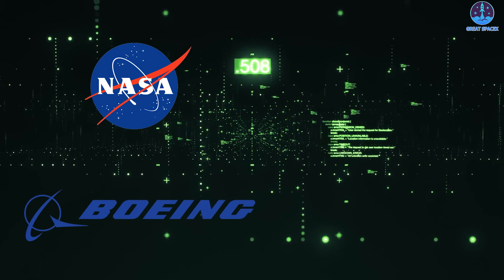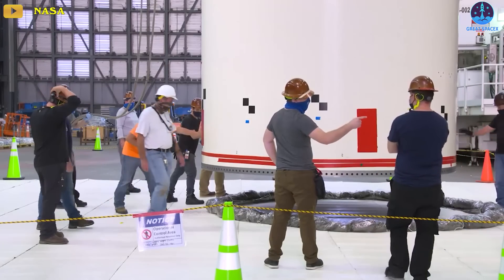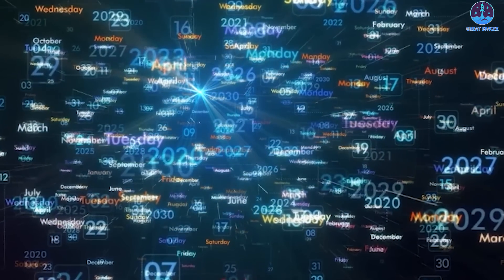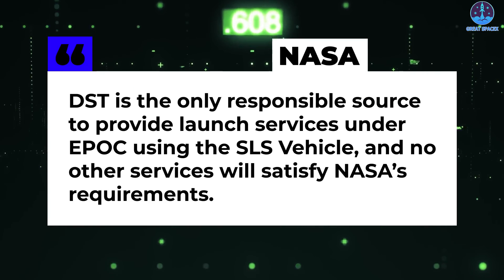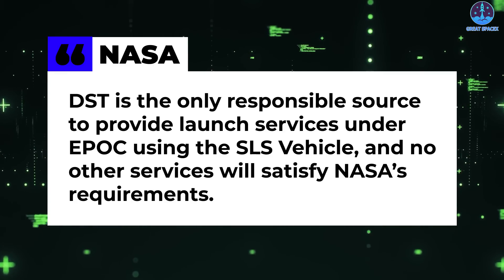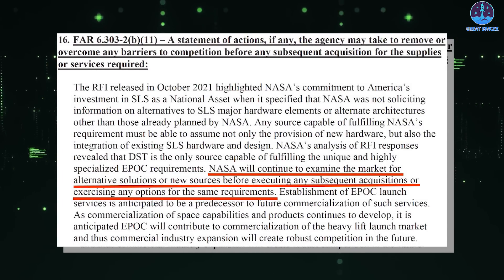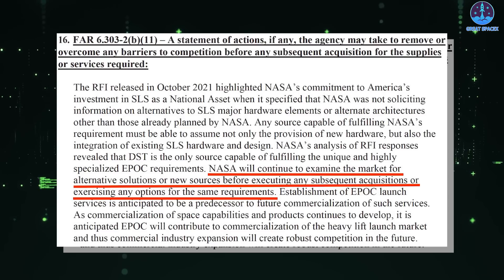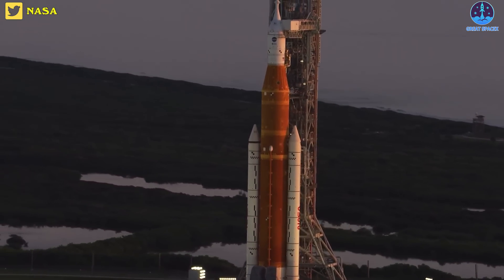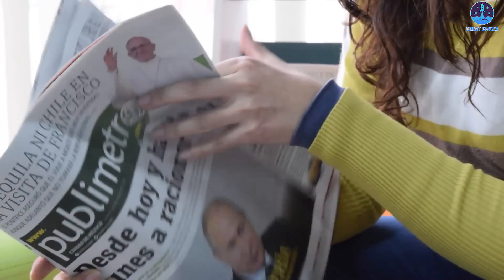Much of the document explained NASA's rationale for working with Boeing, Northrop, and Aerojet on EPOC, citing their extensive work on the SLS and access to infrastructure that could, the agency argued, take up to a decade to replicate by another company. Because of that, NASA concluded that DST is the only responsible source to provide launch services under EPOC using the SLS vehicle, and no other services will satisfy NASA's requirements. NASA added that it will look for alternative solutions or new sources before exercising any options on the EPOC contract, which as currently proposed would cover the Artemis 5 through 9 missions, with options for Artemis 10 through 14 and as many as 10 non-Artemis launches.